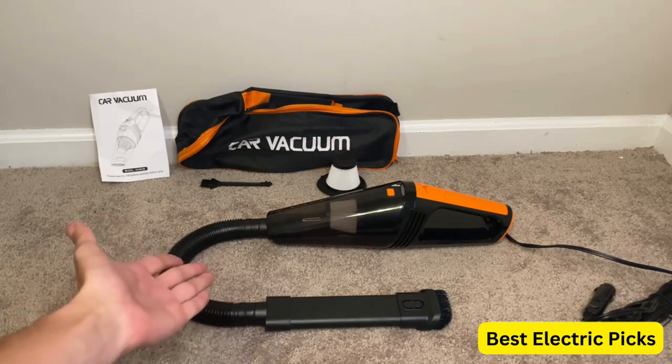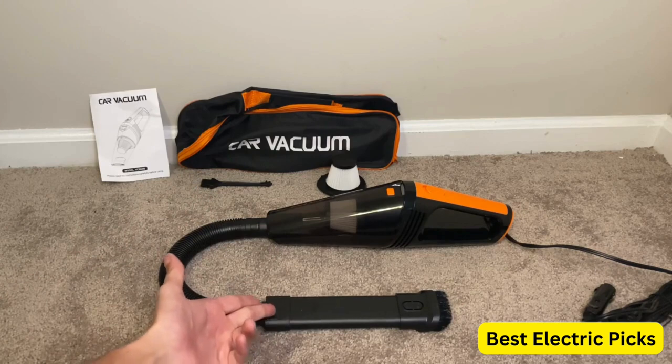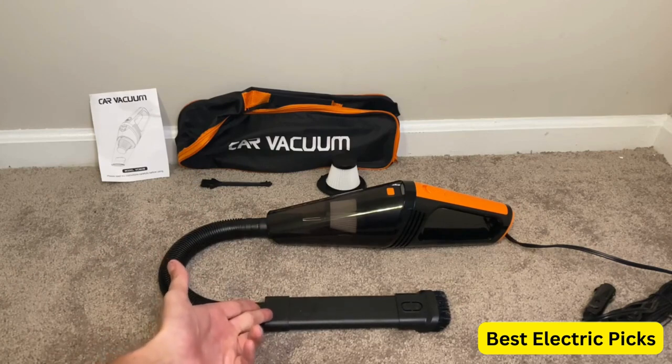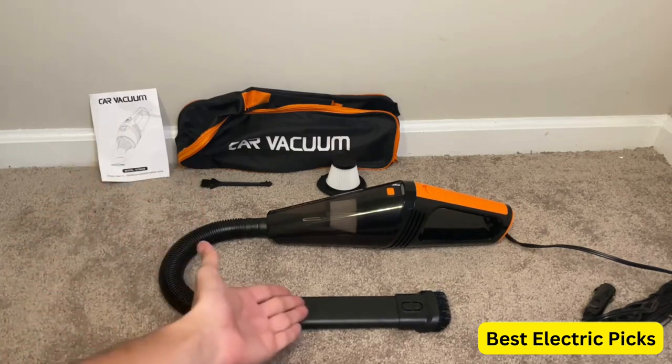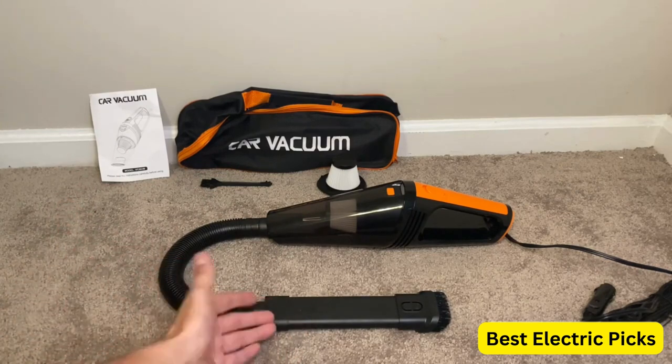Overall, the FRESMOL Car Vacuum is an excellent choice for anyone who wants a powerful, portable, and easy-to-use vacuum cleaner for their car. Hope you guys enjoy the video, and now you can easily select the best vacuum cleaner for car from our list.